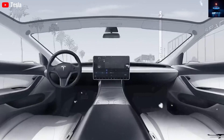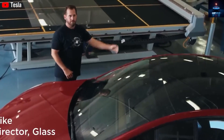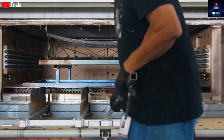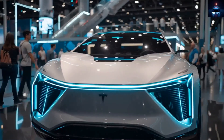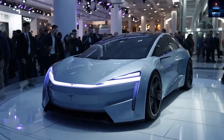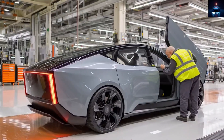Another detail worth noticing is a small camera mounted on the front bumper. This makes sense since Elon Musk confirmed in the second quarter earnings call that the affordable Tesla will still include support for full self-driving. That means Tesla has no reason to remove essential FSD hardware just to save a few thousand dollars.